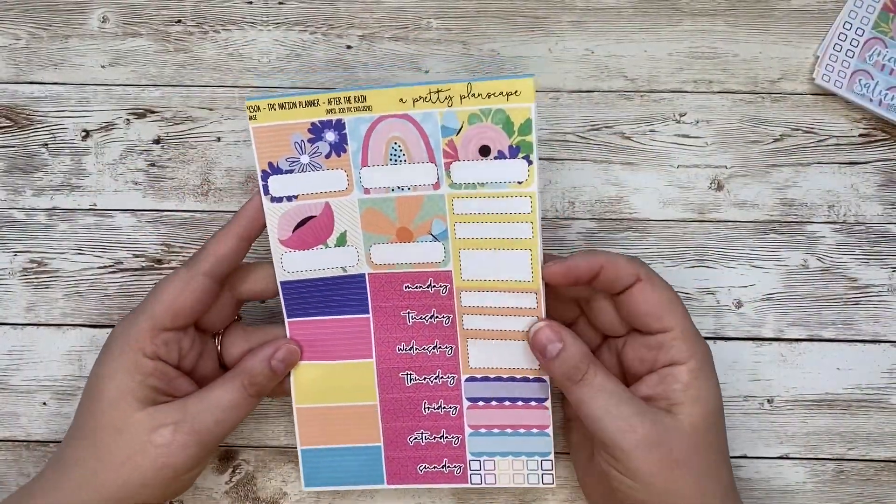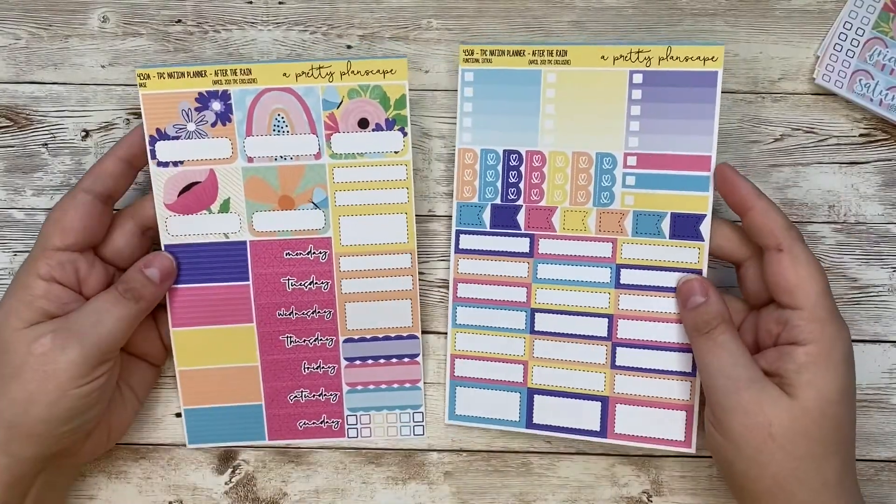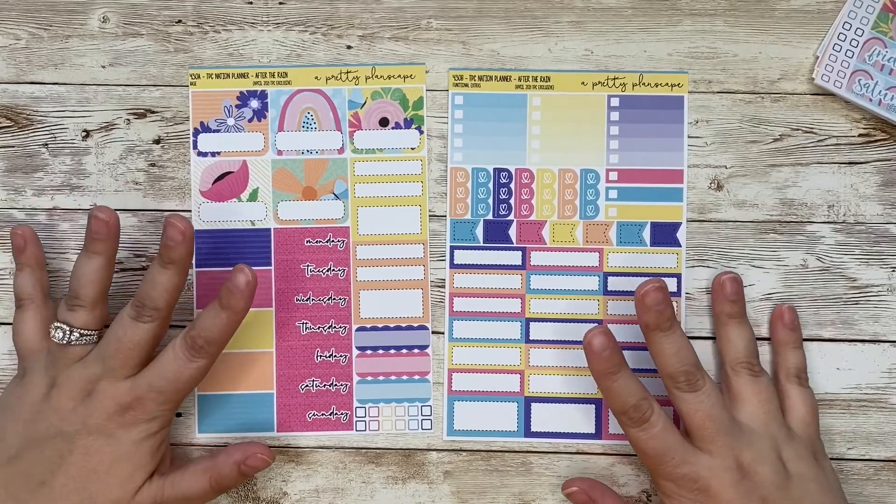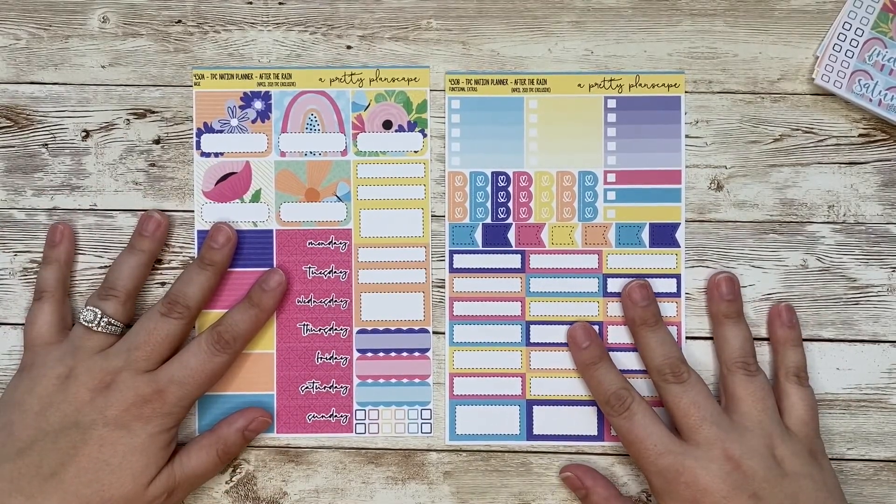It is also available in TPC Nation planner format. So here you go — the two sheets for that planner. Same deal, only available during the sale, so from Thursday to Monday.